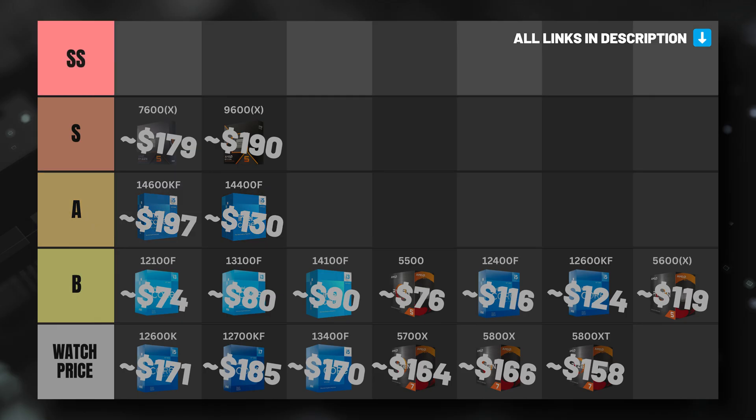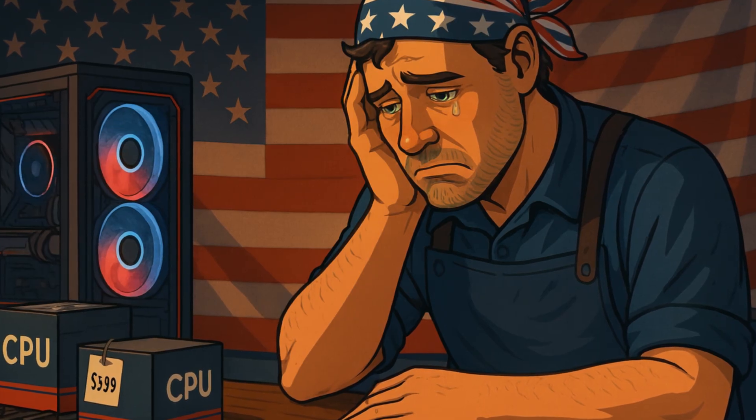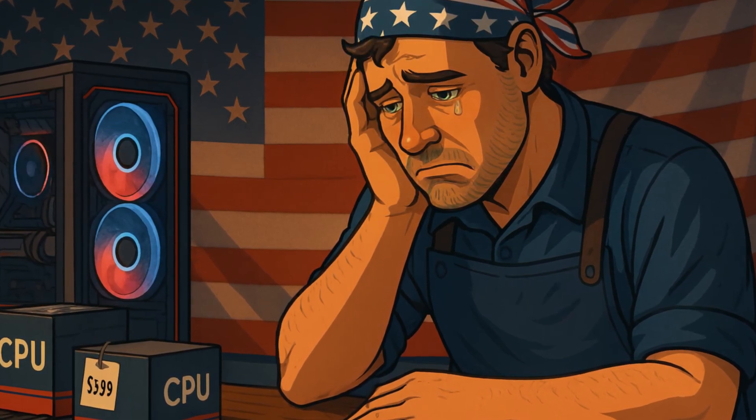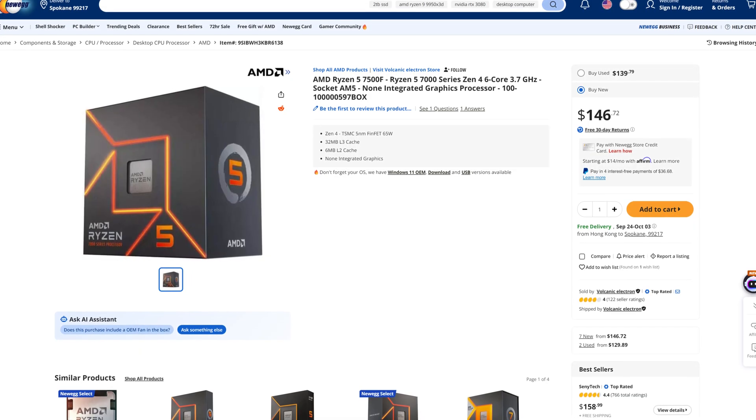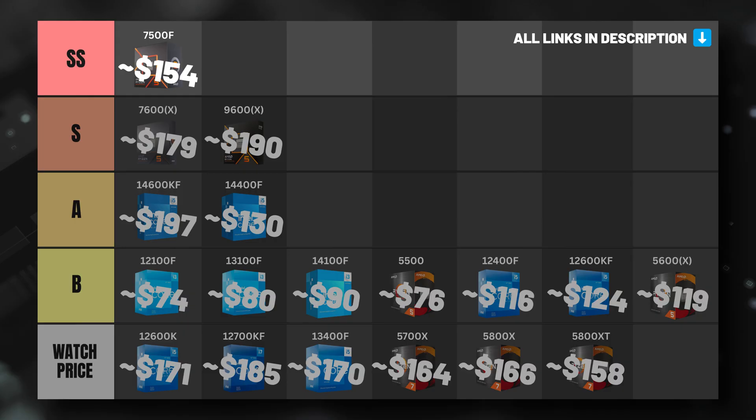There's also the AMD Ryzen 5 7500F, an option that combines the best of all worlds. The 7500F is quite a bit cheaper than the 9600X, 7600X, and 14600KF, it's better future-proofed than the 14600KF and 14400F, and it offers similar gaming performance to all five of those options. The only downside is that it wasn't truly launched in western markets, so the only reliable way to buy one is from online sellers based in Asia. You can currently pick one up on Newegg for $155, but it ships from Hong Kong, so expect a long ship time. If you're willing to wait, we consider the 7500F at its current price as the cream of the crop, placing it in our S+ tier for the price-to-performance value it currently offers.